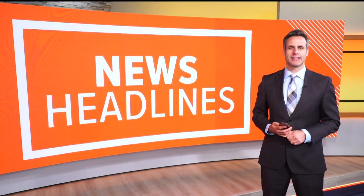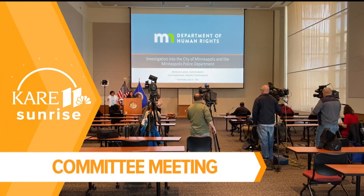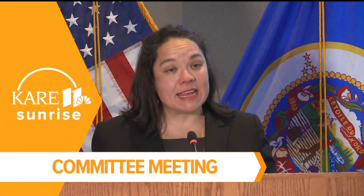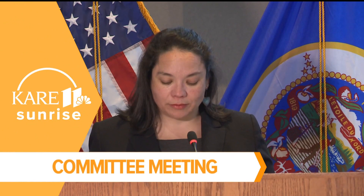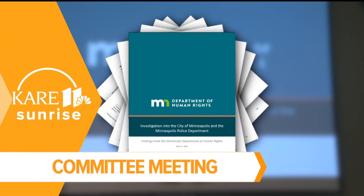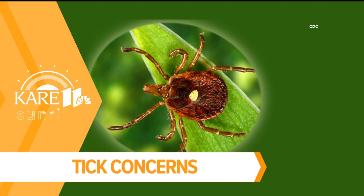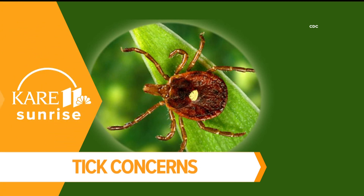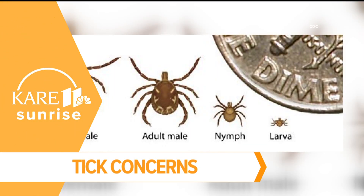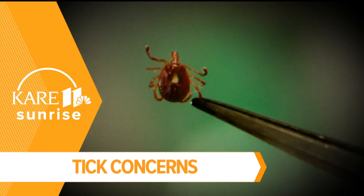Other big headlines this morning: state leaders will discuss an investigation into the Minneapolis Police Department in a few hours. Lawmakers on two Minnesota House committees will meet, focusing on the Department of Human Rights report on MPD, which shows the department engaged in a pattern of illegal racial discrimination for a decade. Also, if you're starting to grill out, heads up — there's a tick that may make you allergic to red meat. It's called the Lone Star tick. The Minnesota Department of Health says it's very rare in Minnesota, and if you're protecting yourself from every other kind of tick, you'll be safe from this one too.